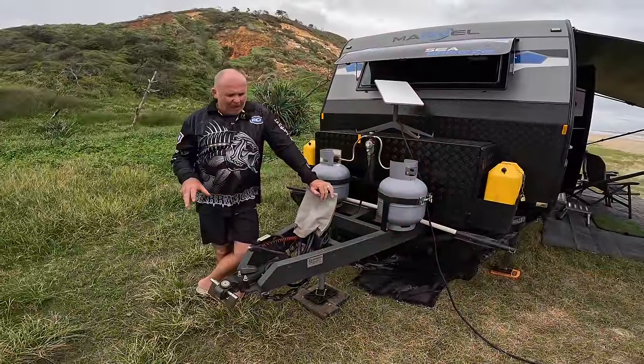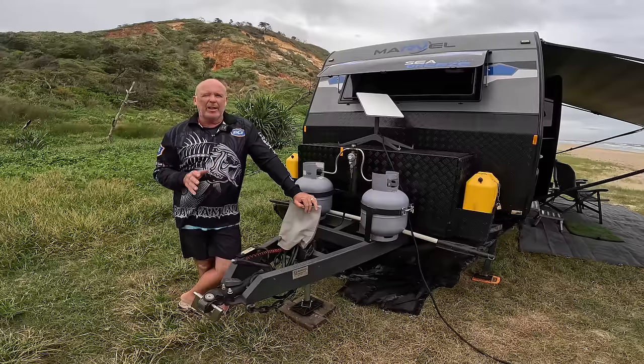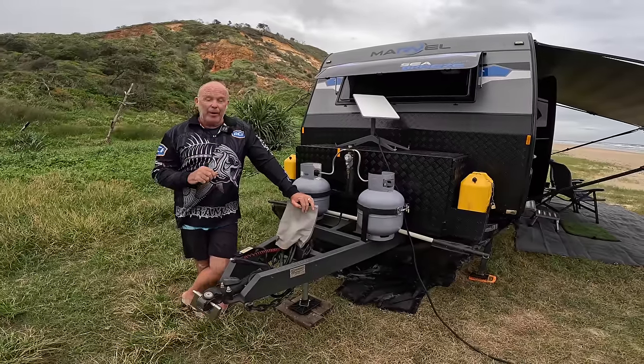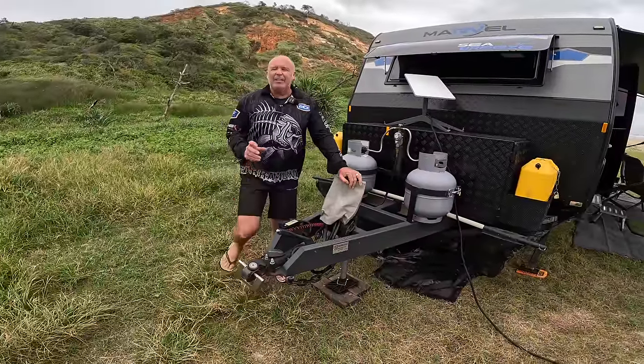Moving on to the caravan - it's pretty standard as far as vans go. We've done an internal tour before but never got around to doing the external tour, so we're tying that in with the car today. Starting at the front we've got a DO35 hitch on here. I won't move it because we've got a Kovex lock in there and that's alarmed.